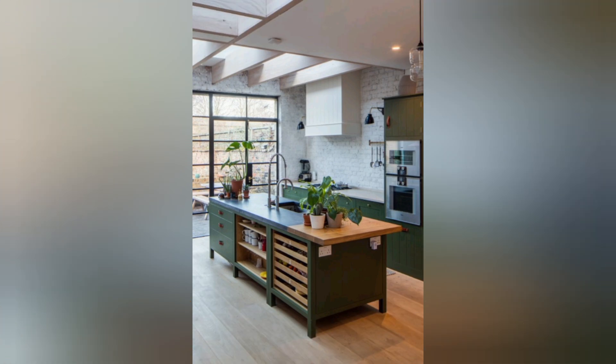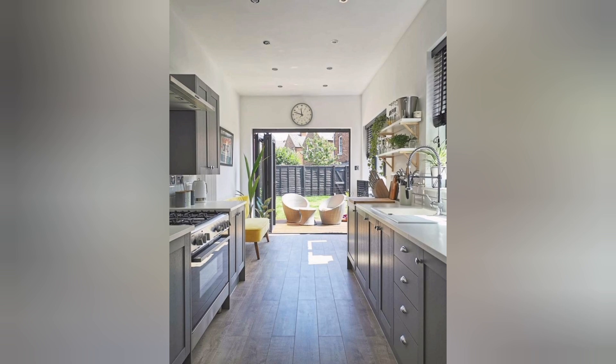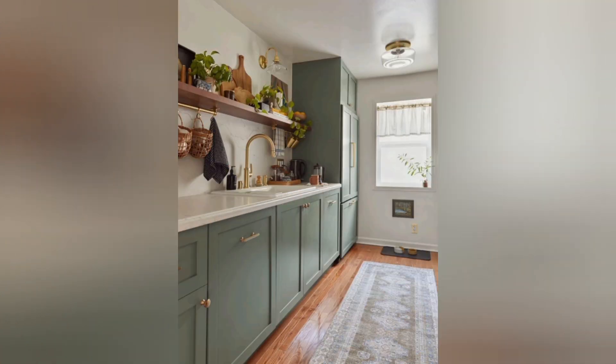Island addition: integrate a kitchen island to provide additional counter space, storage, and a central focal point for meal prep and social gatherings. Under cabinet lighting: illuminate your workspace with under cabinet lighting to enhance functionality and ambience. Backsplash upgrade: install a stylish and easy-to-clean backsplash to protect your walls and add personality to your kitchen.